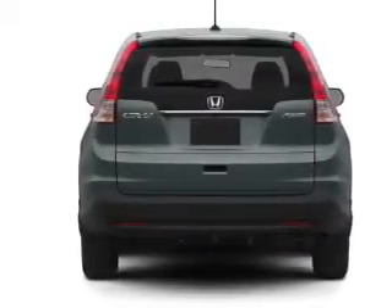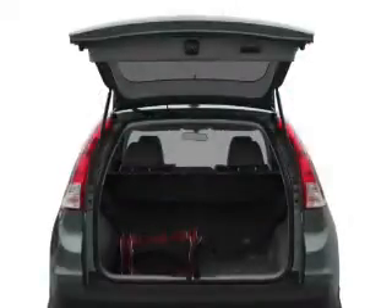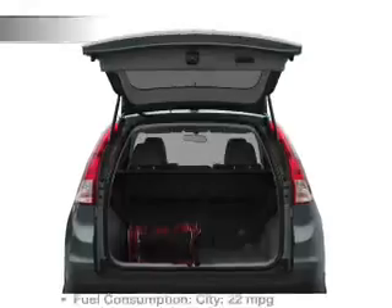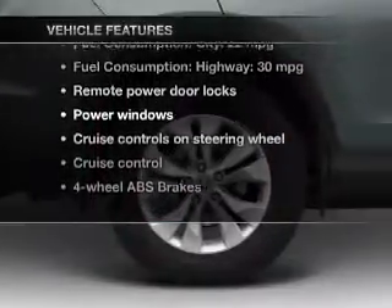Anti-lock brakes help you bring your vehicle to a safe stop. Let the outside in with a power convertible roof — memory settings are just one of the extras. Plus enjoy these notable features that are included in this vehicle.